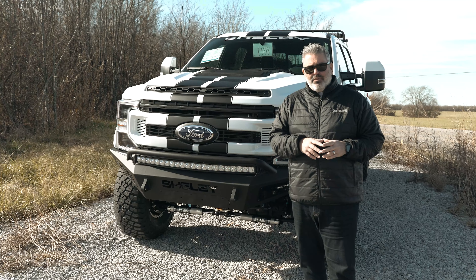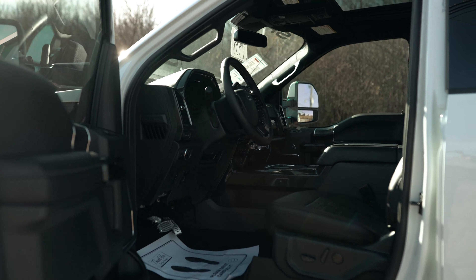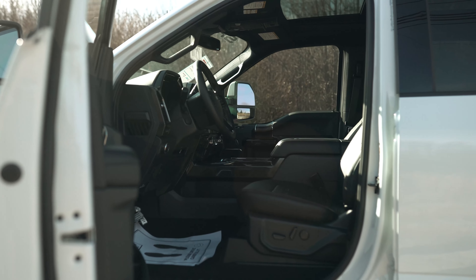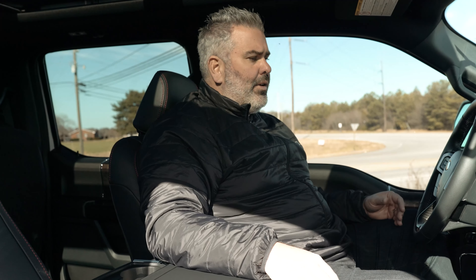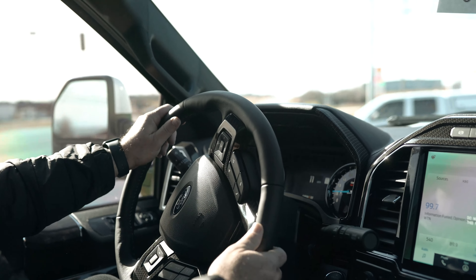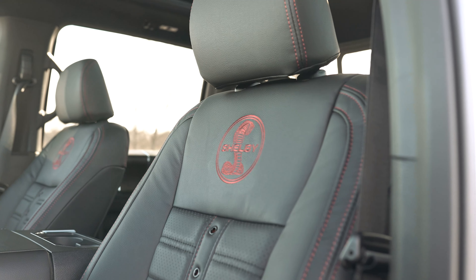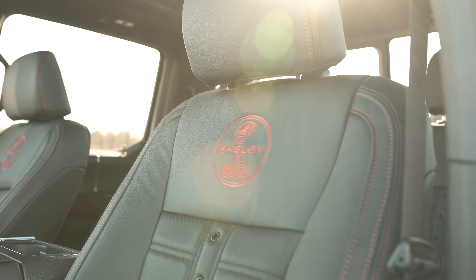Inside the cab of the F-250 Shelby, it's extremely roomy. Starting with the beautiful leather-wrapped steering wheel — it's heated, so perfect for cold climates. The seats are perforated with a Shelby logo and are both heated and cooled. There are carbon fiber accents throughout the trim.